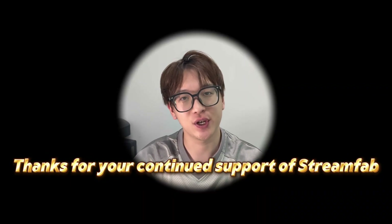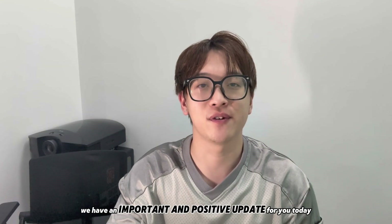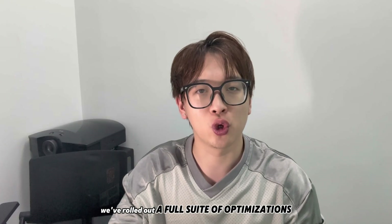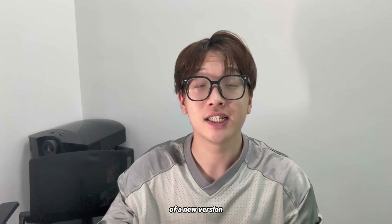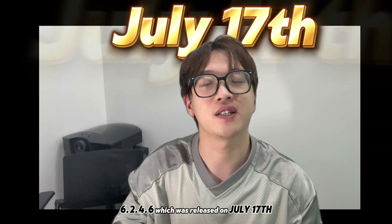Hi everyone, and thanks for your continued support of StreamFab. We have an important and positive update for you today. In response to recent community feedback about the Amazon experience, we've rolled out a full suite of optimizations in new version 6.2.4.6, which was released on July 19th.